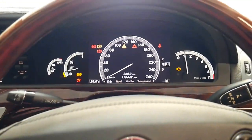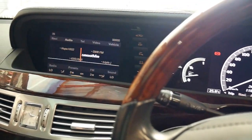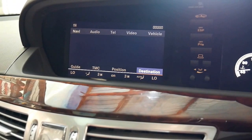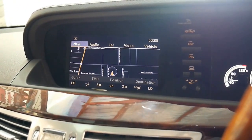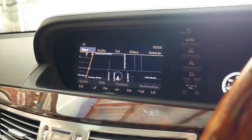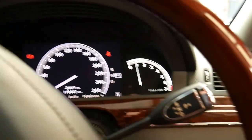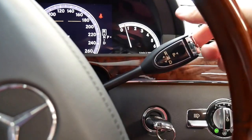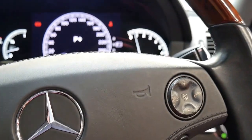We'll start it up. It's just had a service by a Mercedes-Benz specialist in Botany. There's your radio, navigation, Bluetooth, and it's got parking sensors front and back. It's got the much newer gear shift and the seven-speed gearbox.